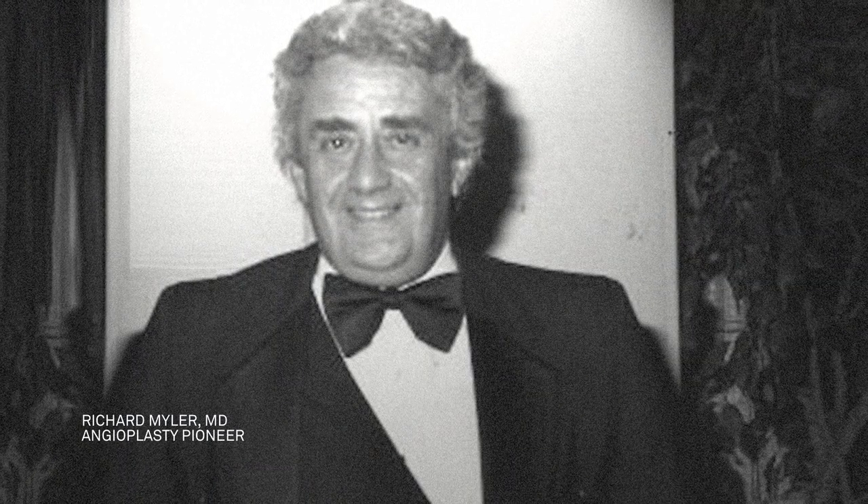I went to Switzerland seven times. I'd spend sessions with Grüntzig as he was working on developing this with the most difficult, dangerous, primitive equipment that was all homemade. I remember when Andreas and Richard Myler and I were mulling over what to call this. We had a number of suggestions, but he liked 'angioplasty' the best. He thought it was good in German, good in English. I told him it would work in French, and that's how it started.